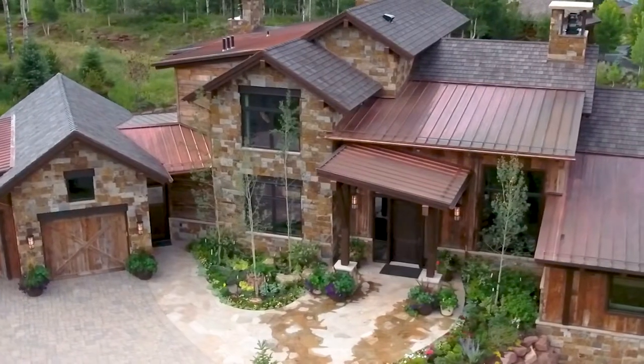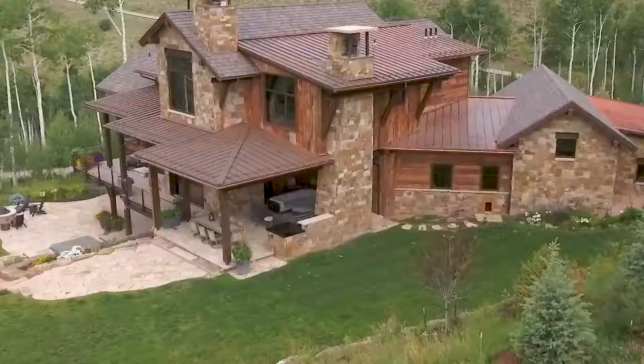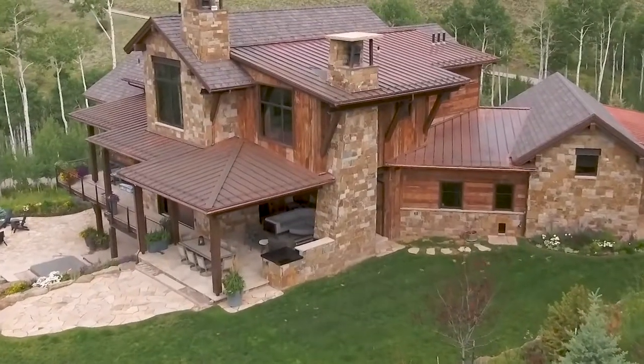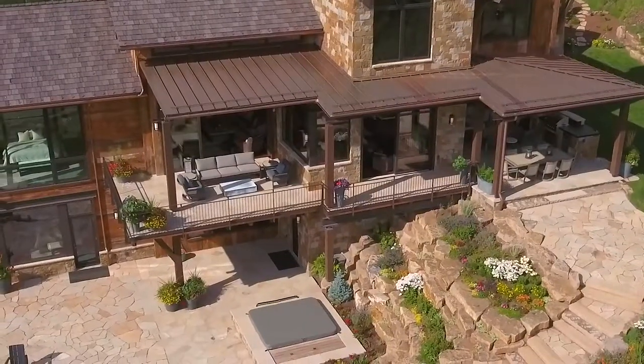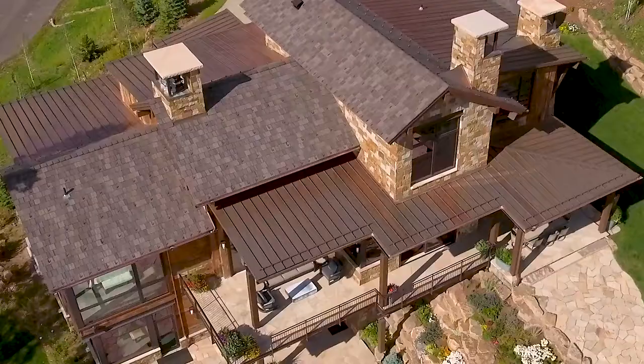The architecture of this home consists of traditional vernacular gabled roof forms with cleanly detailed heavy timber roof rafters, supported by steel beams and wood struts, that along with the steel railings and large windows creates a warm mountain contemporary expression.